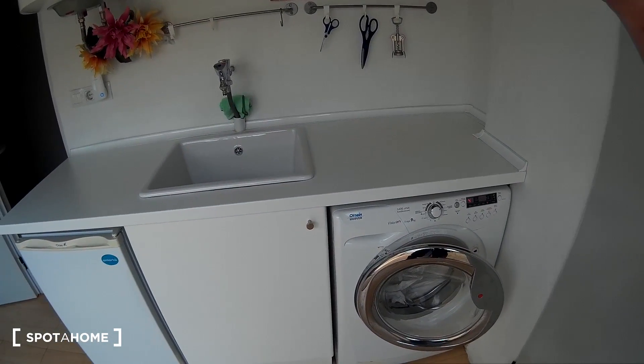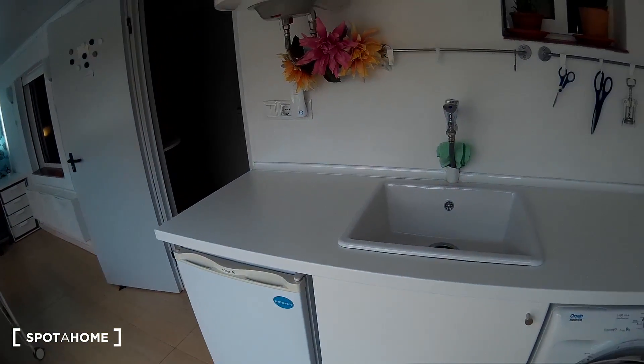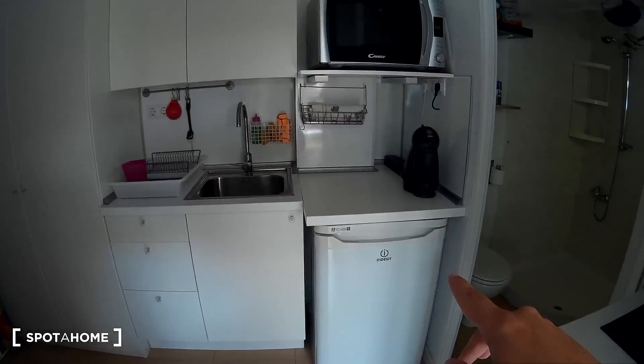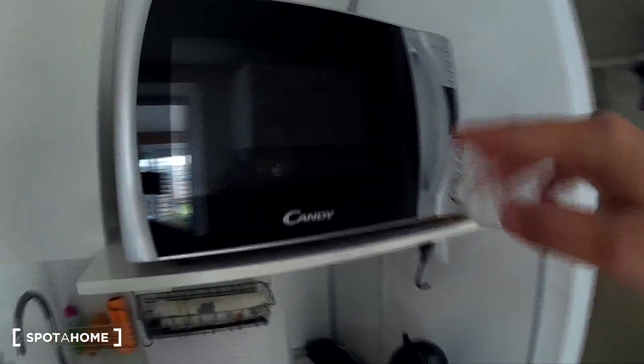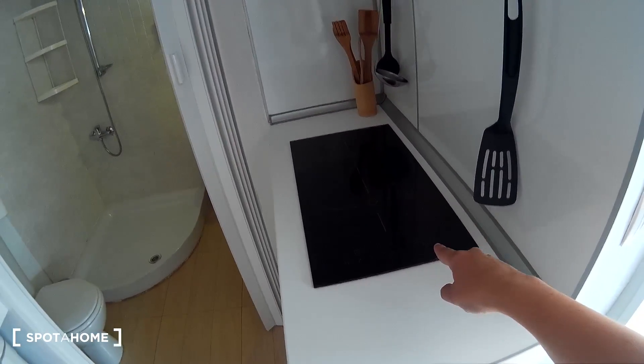This is the main door and the hall. On the left is the kitchen with a washing machine, a sink, and a freezer. On the right, the other part of the kitchen with a sink, space for your things, an oven, a microwave, a coffee maker, and the cooker.